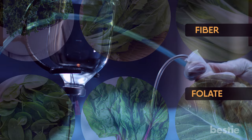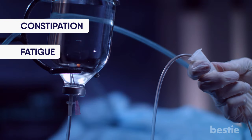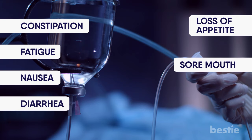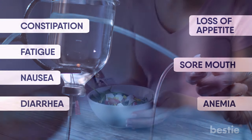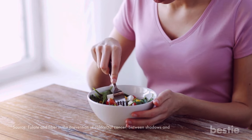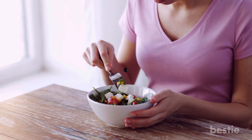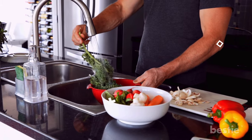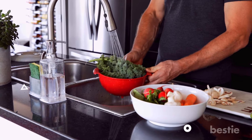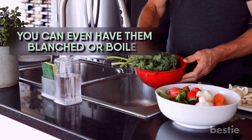Chemotherapy can leave a trail of side effects like constipation, fatigue, nausea, diarrhea, loss of appetite, sore mouth, and anemia. Fiber can help you get rid of constipation, and folate can reduce anemia. Studies have shown them to reduce colorectal cancer. Wash the greens thoroughly before consuming — you don't want an extra dose of chemicals and pesticides to slow down the treatment. You can even have them blanched or boiled.